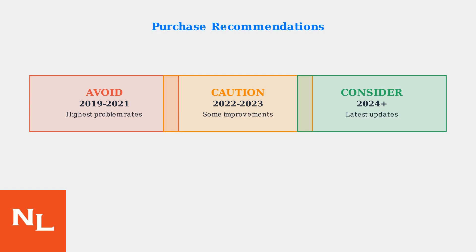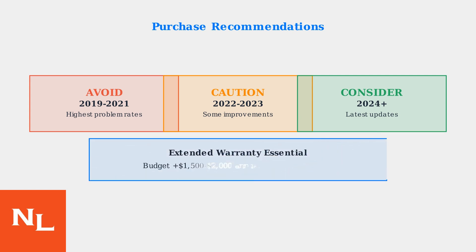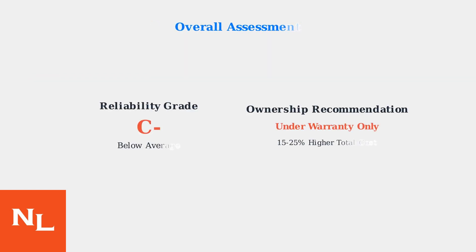For potential buyers, the purchase advice is straightforward but sobering. Extended warranty coverage is essential, and owners should budget an additional $1,500 to $2,000 annually for maintenance beyond normal service costs, representing a 15 to 25% higher total cost of ownership compared to naturally aspirated alternatives.